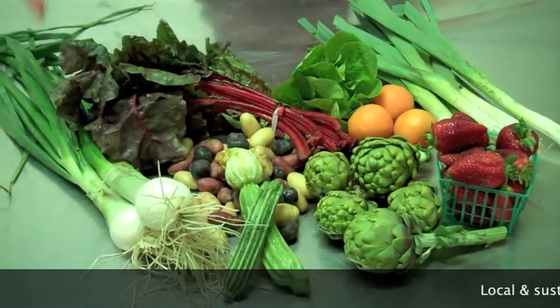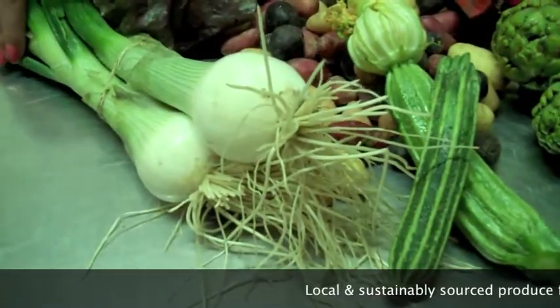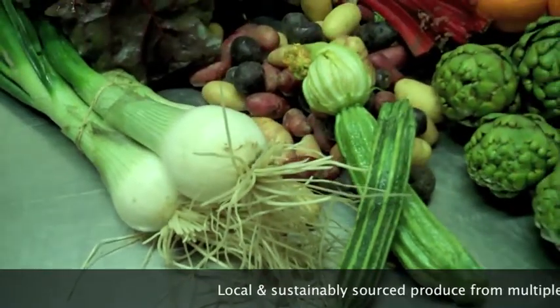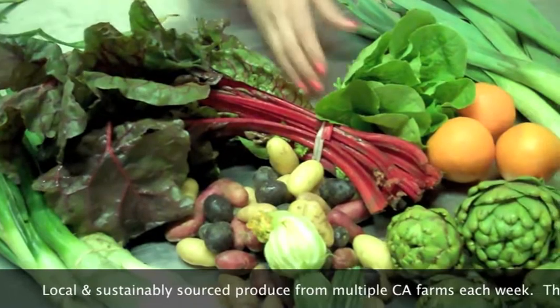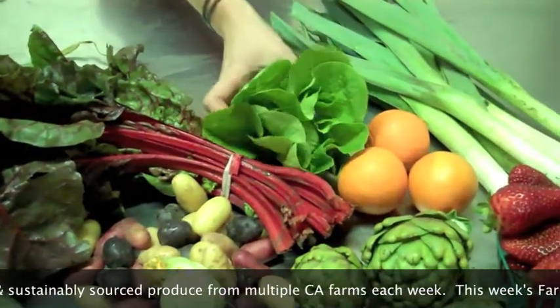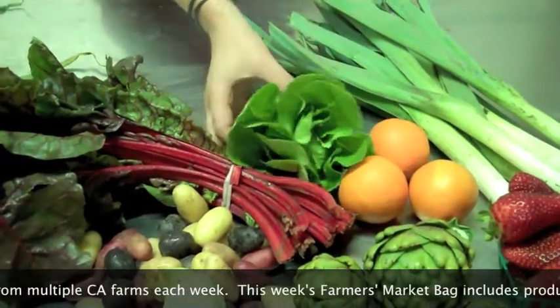There's a lot of nice things in the bag this week, starting out with the ginormous spring onions from Jaime Farms. This week we have either red or green chard from Coastal Organics. A little head of baby lettuce — assorted lettuce. This one happens to be a little baby romaine from McGrath Farms.